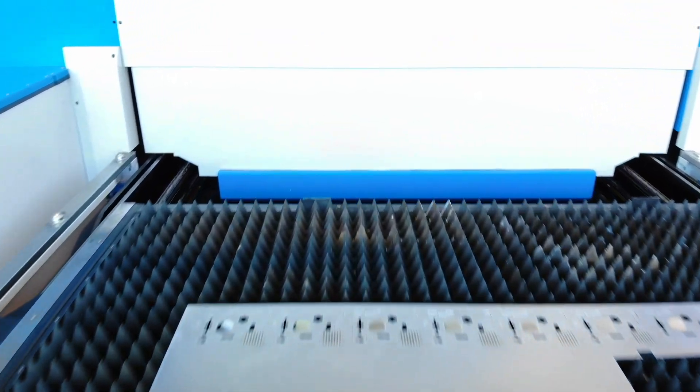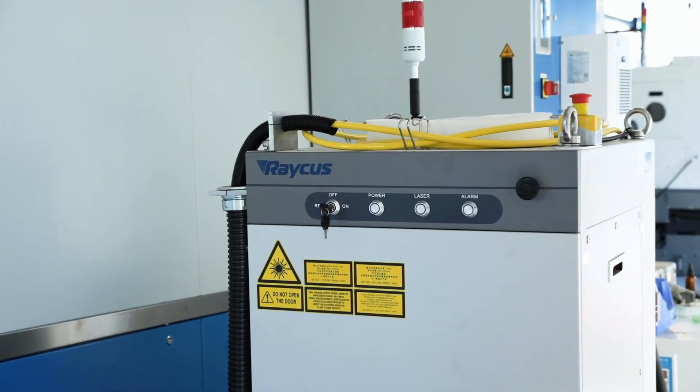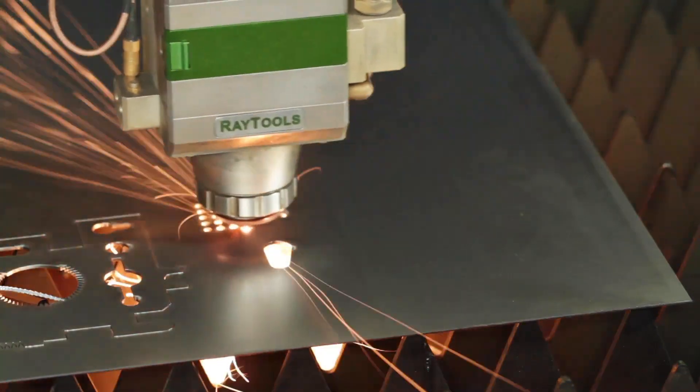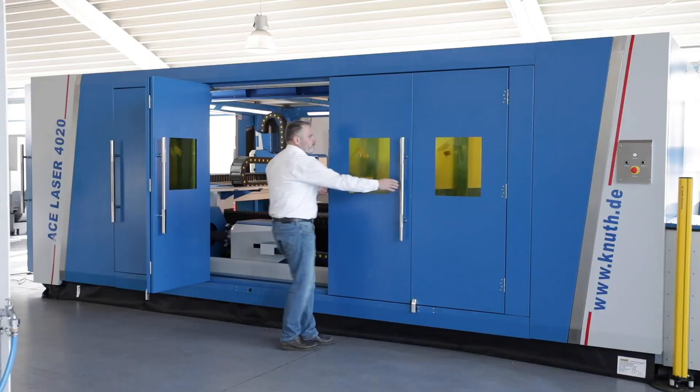Our machines are equipped with high power continuous fibre laser sources provided by RAKUS. The standard range is from 1000W to 4000W, but we also offer higher models upon request.